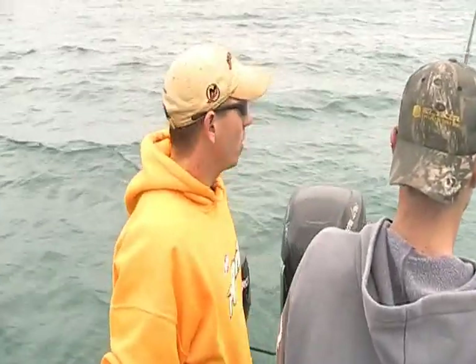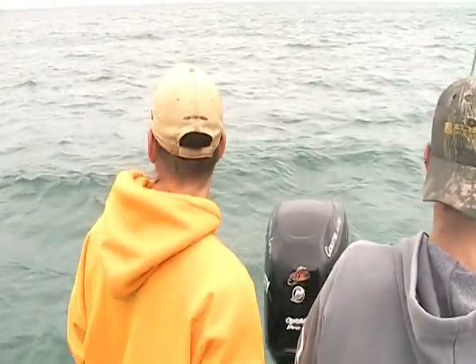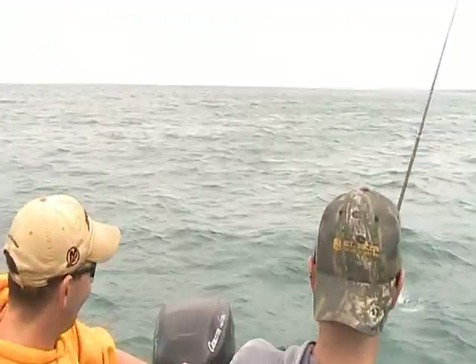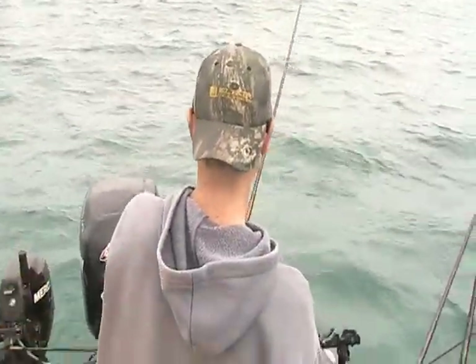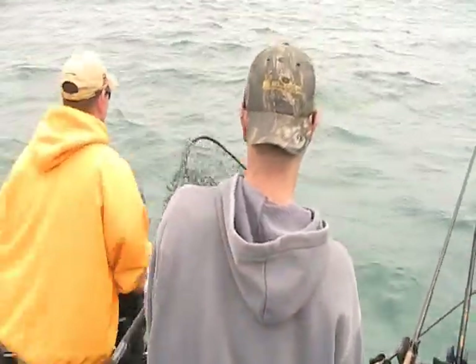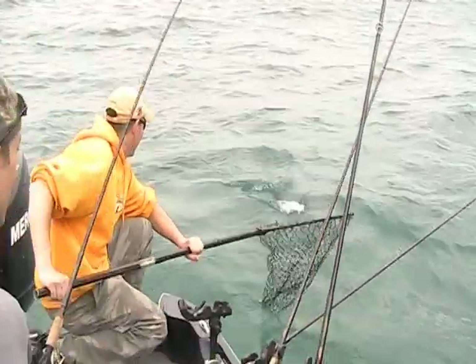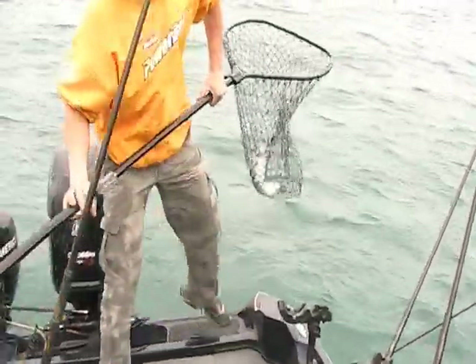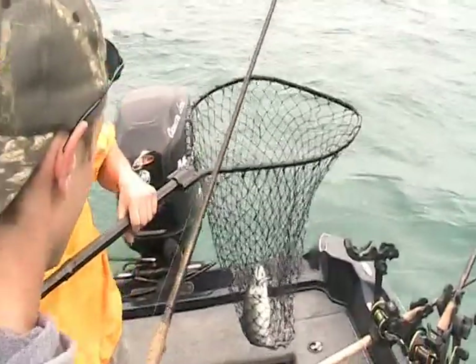We're pulling a combination of Berkley Flicker Shads — there he is. Alright, we're going to get the net. Get the free one. Nice — number four. Is it probably a half hour easy? Good job Adam.